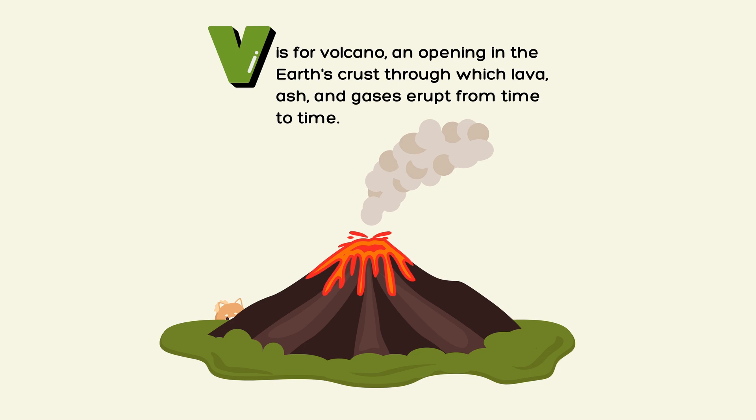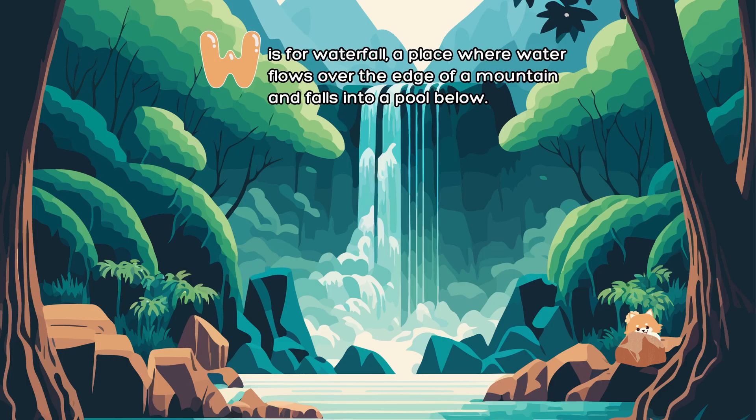V is for volcano, an opening in the earth's crust through which lava, ash, and gases erupt from time to time. W is for waterfall, a place where water flows over the edge of a mountain and falls into a pool below.